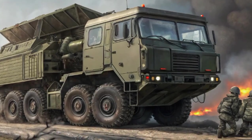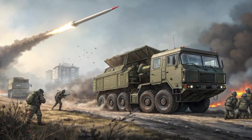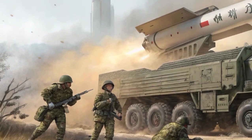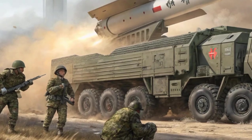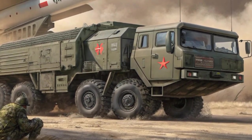The DF-41 is believed to have a maximum range of approximately 12,000 to 15,000 kilometers, enabling it to strike almost any target on Earth, including the continental United States, Europe, and other strategic regions. This immense range ensures that China can maintain a credible second-strike capability, meaning it can retaliate with devastating force even after absorbing a first strike from an enemy.